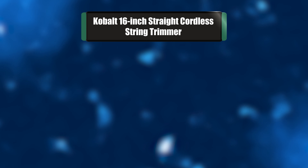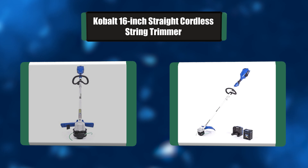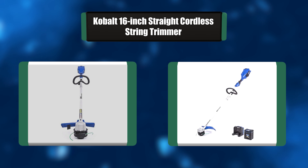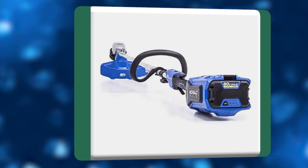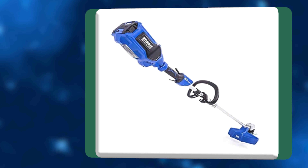Number 7: Cobalt 16-inch straight cordless string trimmer. What do you get when the best gets even better? This Cobalt's robust lineup of second-generation 80-volt battery-operated yard tools boasts bigger batteries to help tackle even tougher jobs. Larger batteries mean longer runtimes, even more power, and a host of technological and design upgrades that deliver unmatched performance.